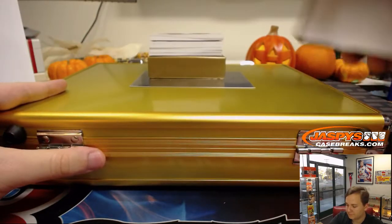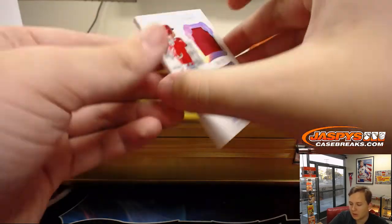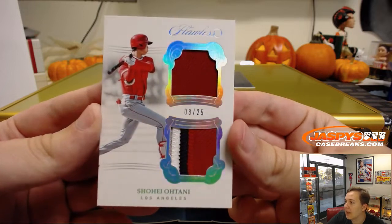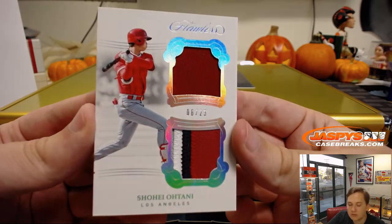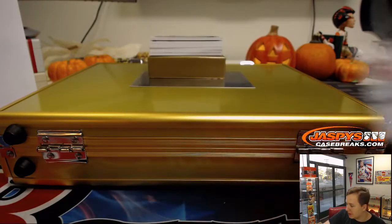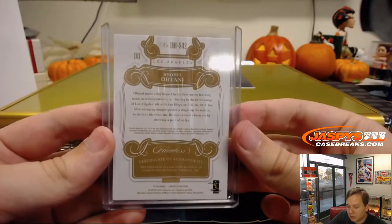See what we got. First one up — look at that — 8 out of 25, nice multicolored patch there, Shohei Ohtani for the Angels. Spot number 8 went out to John B., who got 3 spots in this break — might be hearing his name again. Picked up 3 spots, appreciate it John. Nice start there, 8 of 25, Shohei Ohtani, nice little 3-color dual patch.